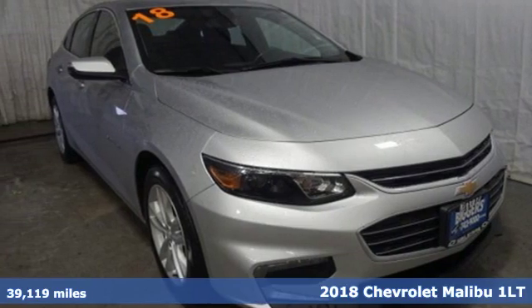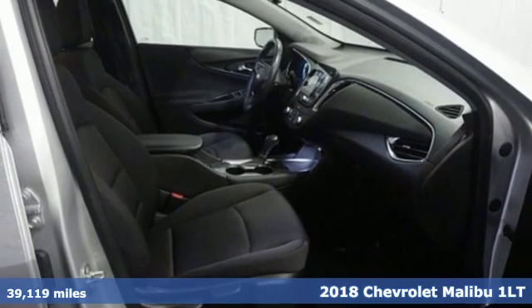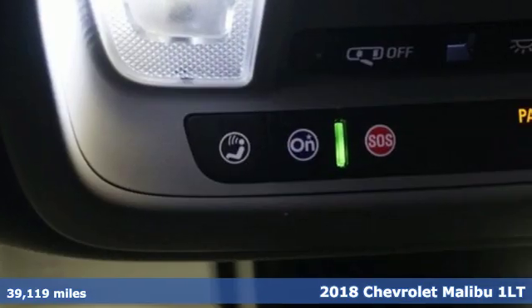Here's a 2018 Chevrolet Malibu. Smart and alluring, it'll impress you with its safety measures, fuel efficiency, and overall performance.